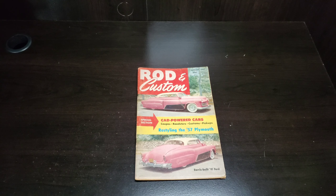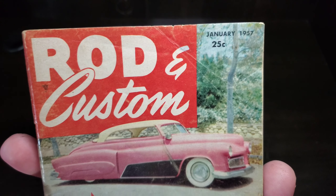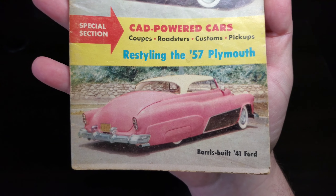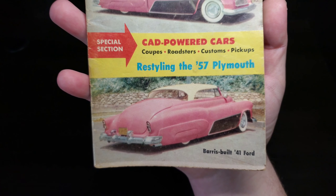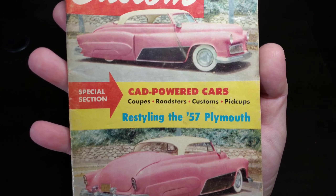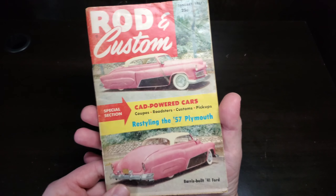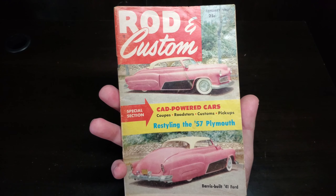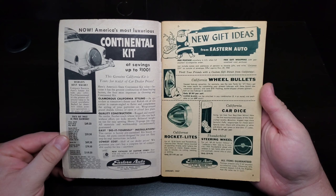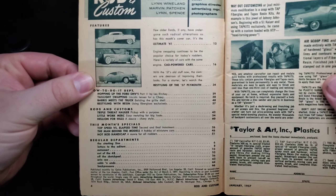Hello and welcome to Vintage Magazine Monday. Here we are with Rod and Custom, kicking off January of 1957. We've got a great looking pink Ford on the cover — that is the Bearish-built 41 Ford, pink, black and white, a great little trio of colors. Special edition: Cadillac-powered cars, coupes, roadsters, customs and pickups. We'll do a little restyling of the 57 Plymouth, and for the scale auto fans we have a little article with Bud Anderson inside.